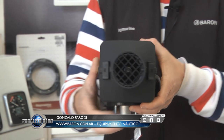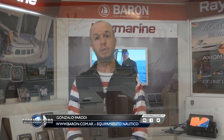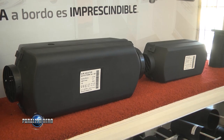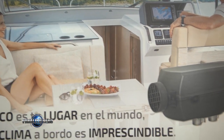Bienvenidos nuevamente a Minuto Barón. Hoy les quiero presentar algo muy confortable para el frío. Se trata de un nuevo calefactor. Además de la ya conocida marca Webasto, hoy contamos con la marca Autotherm, también de origen europeo y un precio más accesible. Vienen dos modelos: D2 y D4, ambas opciones en 12 y 24 volt, aptos para cualquier embarcación, motorhomes o camiones. Vengan a conocerlo en cualquiera de nuestras sucursales o en nuestra página www.baron.co.ar.